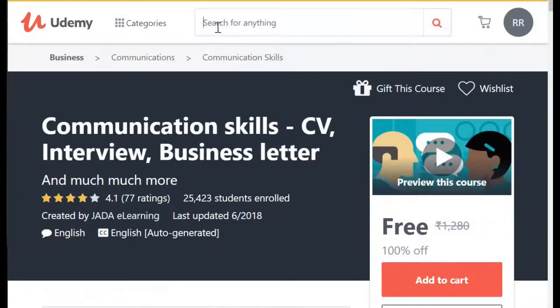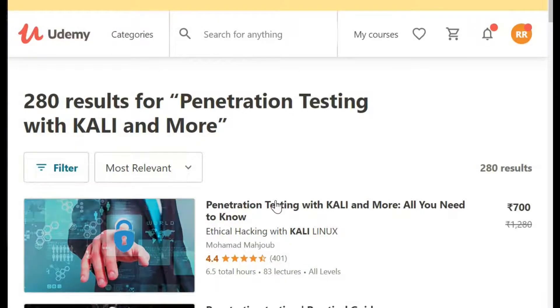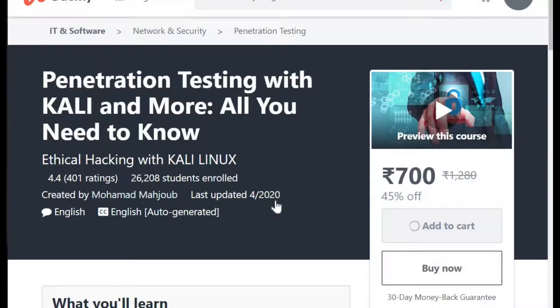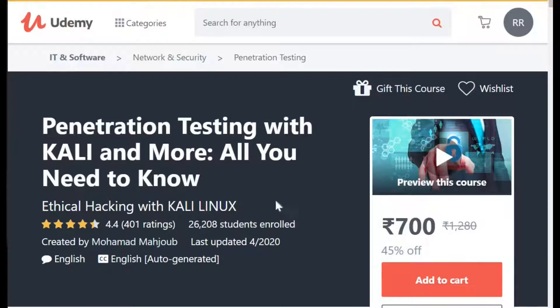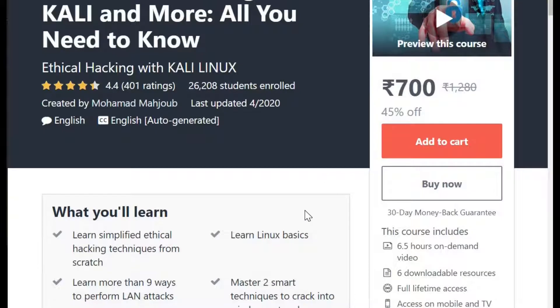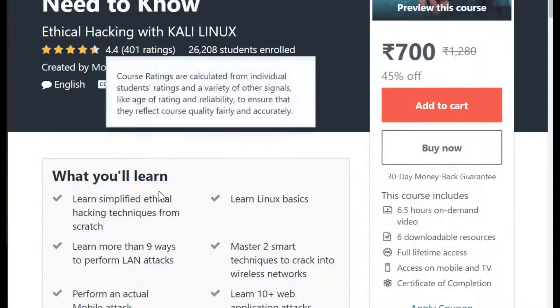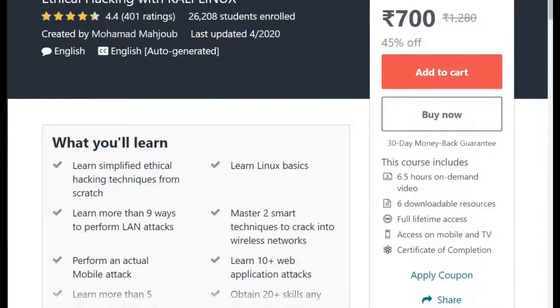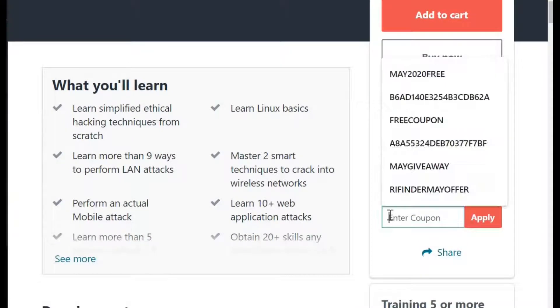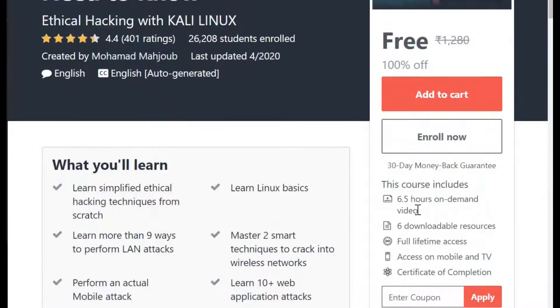My other course is Penetration Testing with Kali and more. It's very, very important for those who are into security, want to learn security, do the penetration testing. Don't forget to avail this course by Mohammed Majub, who is very, very famous author. Rating is pretty good. This course is free of cost right now. I'm applying the coupon. All coupons are getting applied and I'm getting all the courses free of cost.